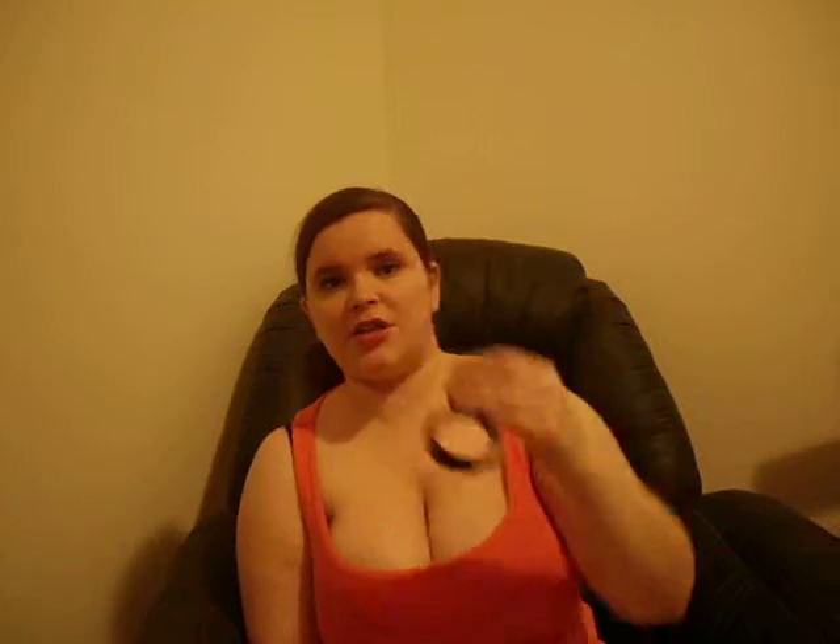My other blush favorite for the month is MAC's Well Dressed. It's a satin finish blush. This has been the blush I wear to work every day because I want a more natural blush for work. It's just a nice, pale pink. It does have a tad bit of shimmer — not as intense as some other stuff — but it gives a nice, glowy look. Very worth the money if you're going to wear it every day.